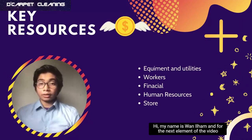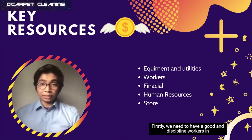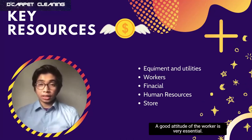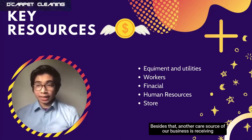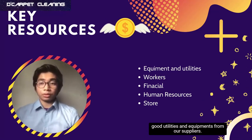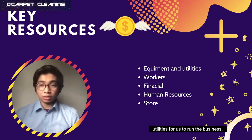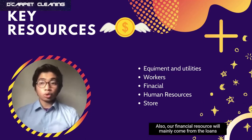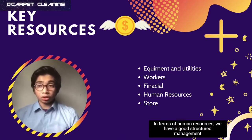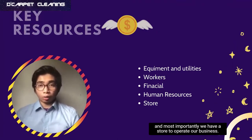My name is Zouan Alham and for the next element, it is key resources. Firstly, we need to have good and disciplined workers in order to meet the expectations of the customer — a good attitude of the worker is very essential. Another key resource is receiving good utilities and equipment from our suppliers. We put full trust in them to supply good quality utilities for us to run the business. Our financial resource will mainly come from loans we have made. In terms of human resources, we have good structured management and we have a store to operate our business.